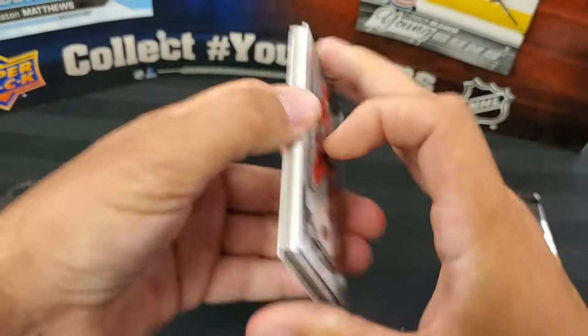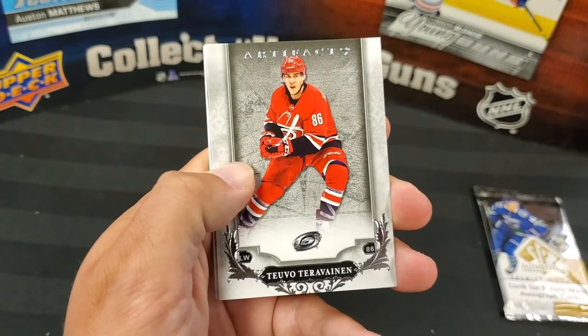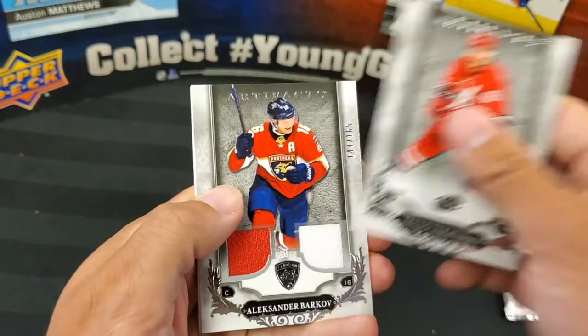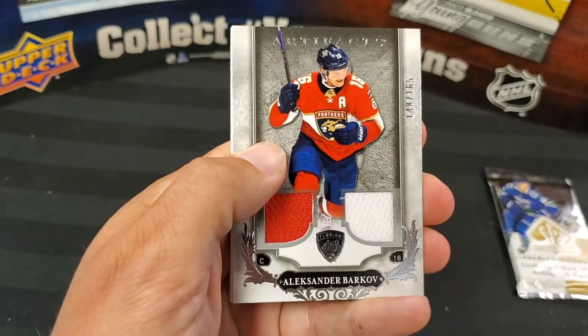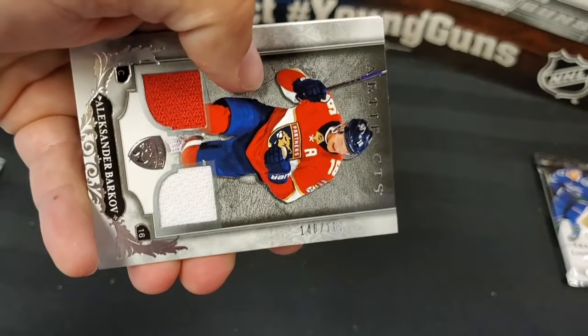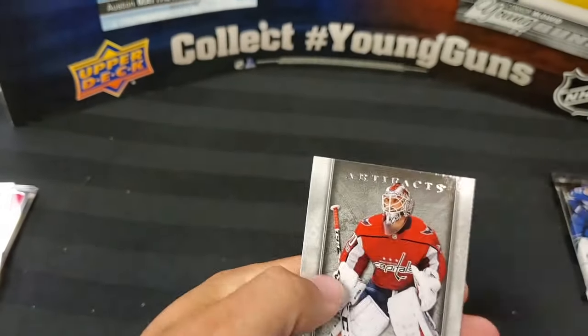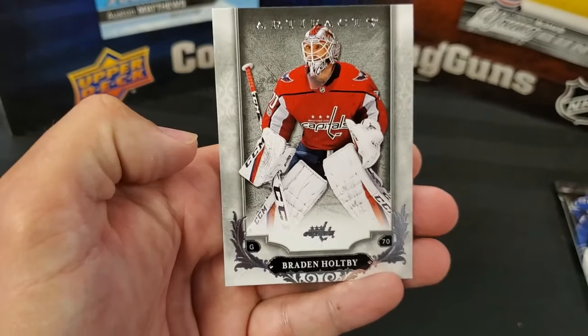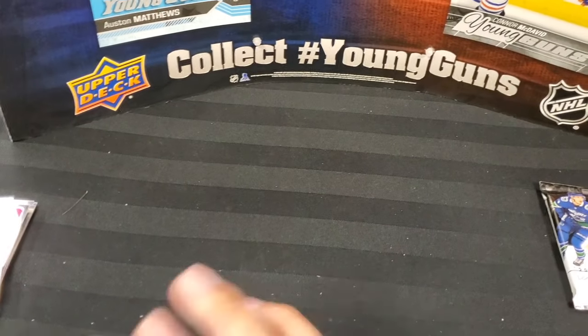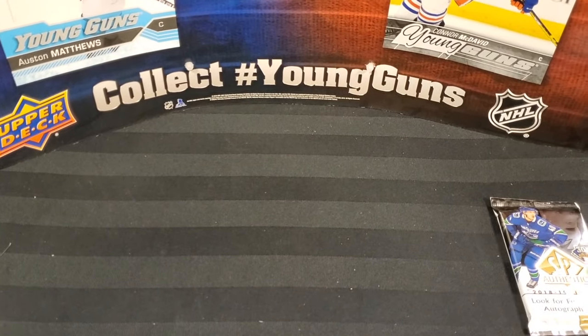Last pack of Artifacts: Tuukka Rask, Teuvo Teravainen, and oh — a dual jersey Alexander Barkov! Numbered 148 out of 165. Nice! A decoy and Braden Holtby. Awesome!